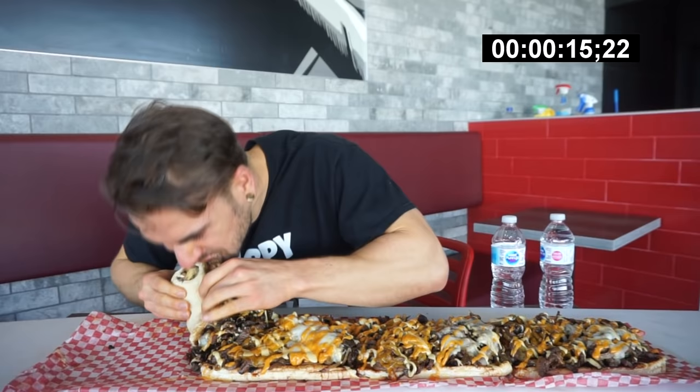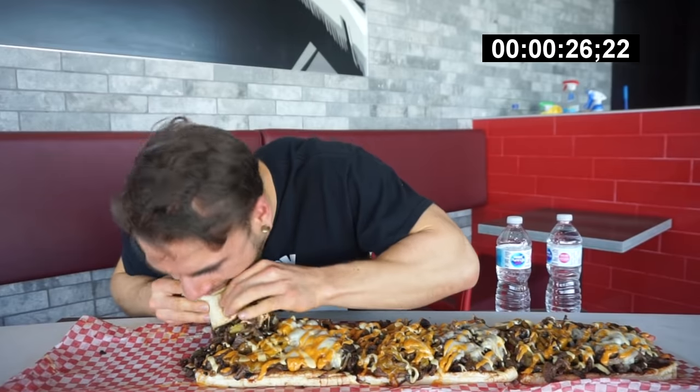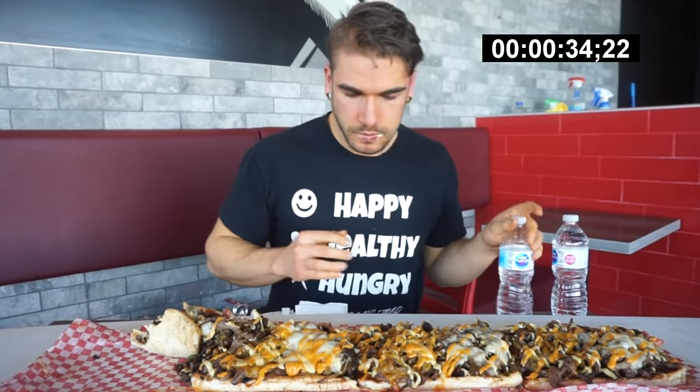Pickles actually is really good on cheesesteak. Very moist. Ooh, there's jalapeños on here — I forgot about that, that's spicy. Bread's really good too.